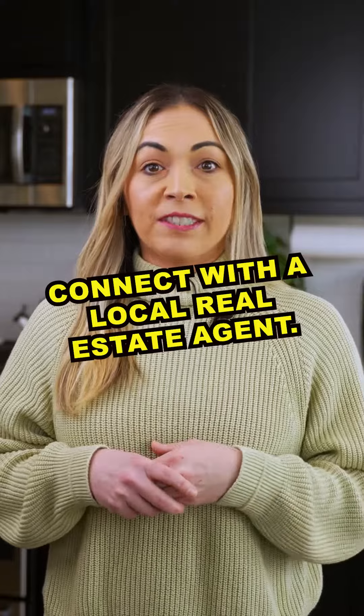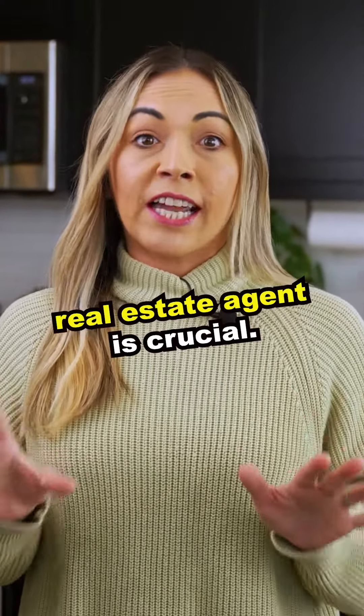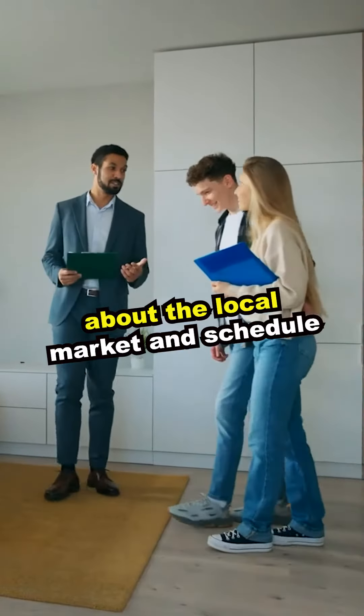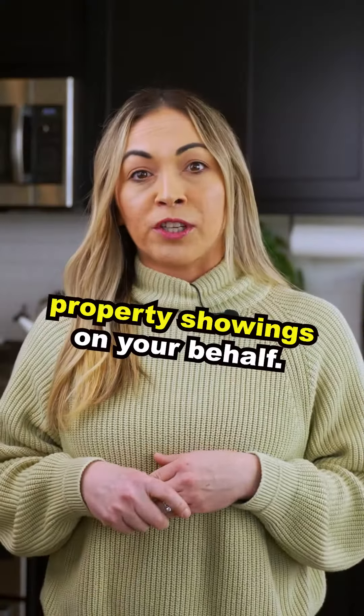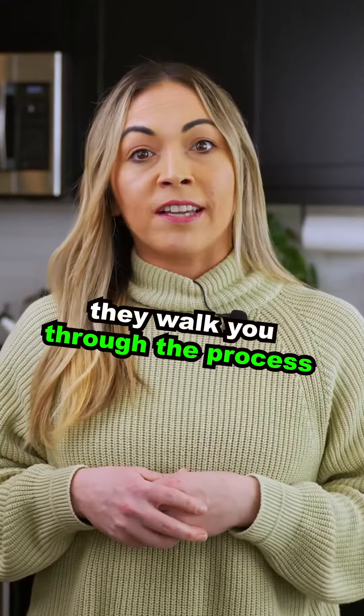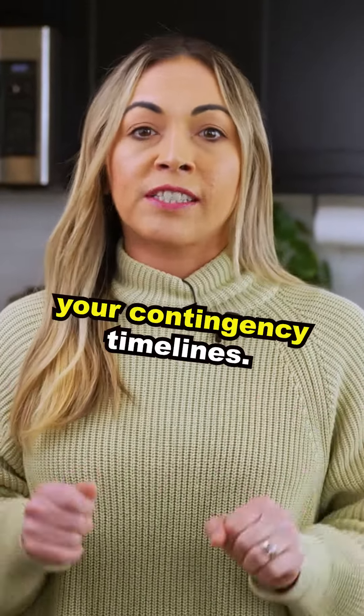Connect with a local real estate agent. Finding a reliable local real estate agent is crucial. They can provide valuable information about the local market and schedule property showings on your behalf. And once in escrow, they walk you through the process and make sure to stay within your contingency timelines.